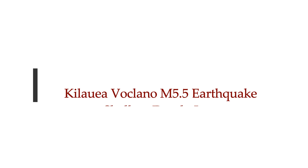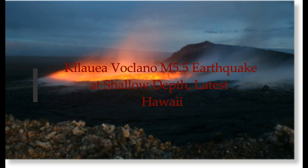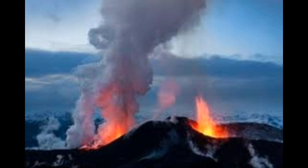Kilauea has just had a big 5.5 magnitude earthquake at a shallow depth. Let's take a look at the swarm that has been taking place before this magnitude 5.5 right at the Kilauea volcano at the National Park area.